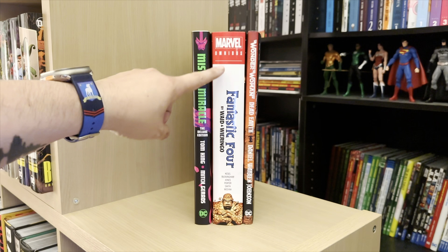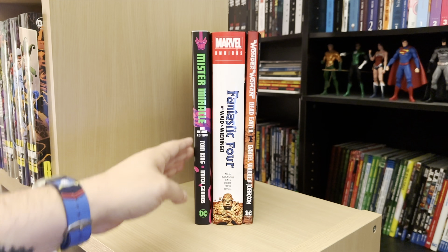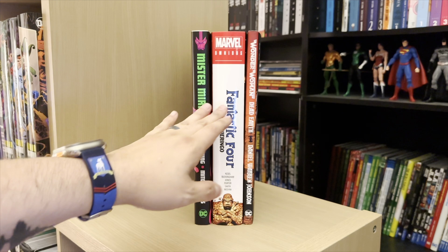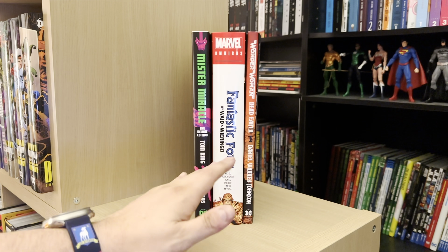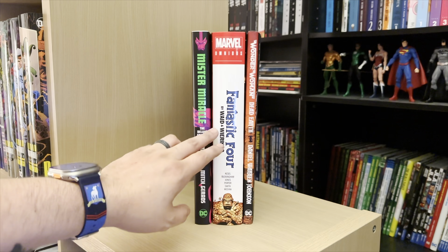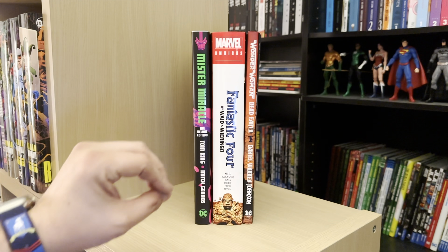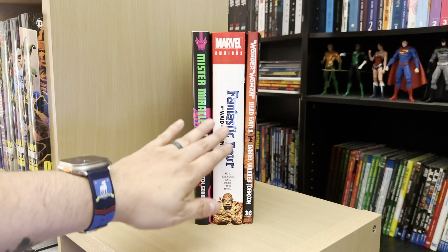Then you have omnibus editions. Omnibus are the same height and width as a deluxe edition — the only real difference between omnibus and deluxe edition is really just the branding. Marvel and DC are the two main lines of omnibus. They typically collect an entire run of a character, or part of a run, or content from a specific creative team. Here we have Fantastic Four by Waid and Wieringo. There are also specific storylines and events that are typically collected as omnibus.